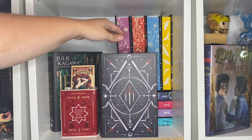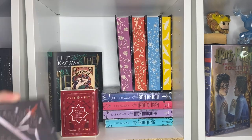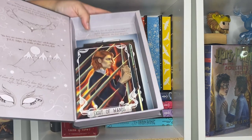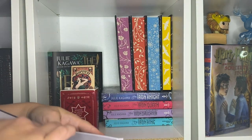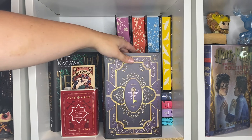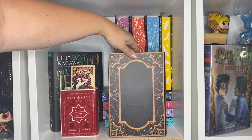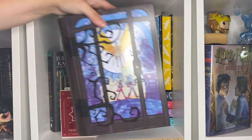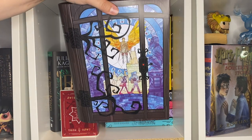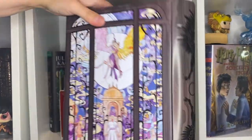On top we have some secret books from Fairyloot, which all open up. I generally just keep the little tarot cards that we get each month from Fairyloot inside. Here's one particular volume. And then the last one is a very large book tin from the Illumicrate Daughter of Smoke and Bone collection — art by Rosie Thorns.